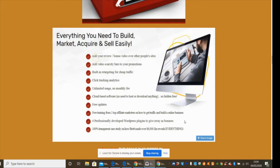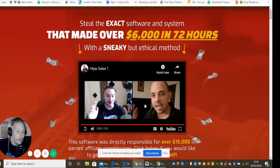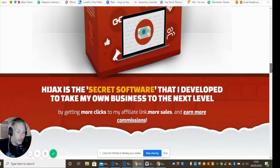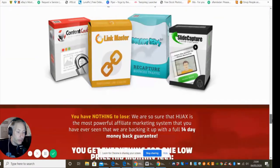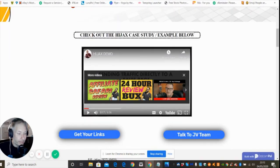The software is high quality — I've been checking this out, and there's a 100% transparent case study. The bonuses are really good: these are WordPress plugins. You've got Slide Capture, Bounce Traffic, Link Master, and Content Lock. Now I'm going to jump straight into the upsells to show you quickly how much it's going to cost.